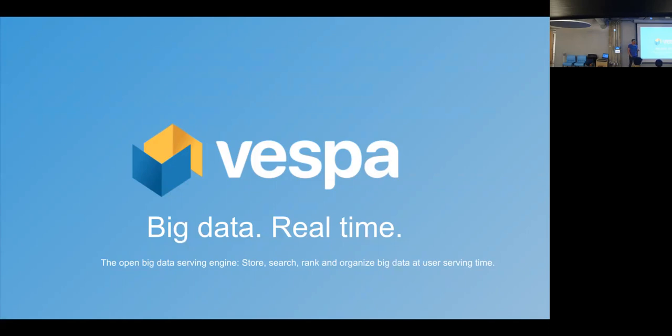I'm here to talk about Vespa, which is sort of at the end of the big data ecosystem. First you collect data, you analyze it and so on, but sooner or later, hopefully you do some serving to end users — and Vespa is all about that. We call it a big data serving engine.